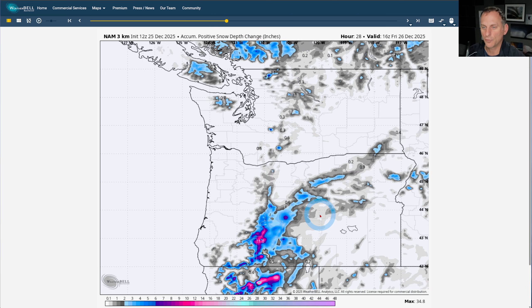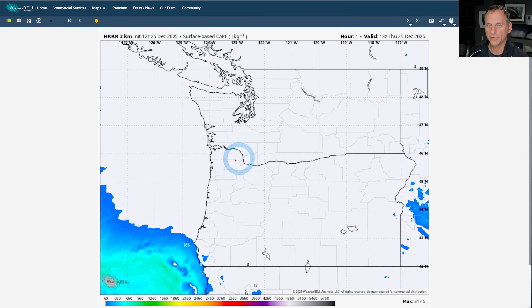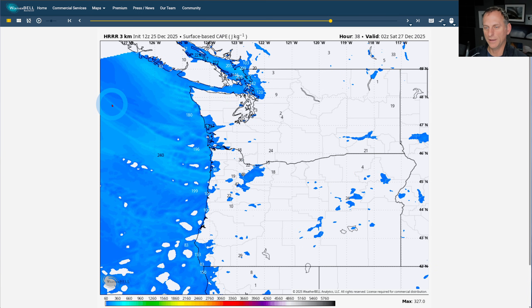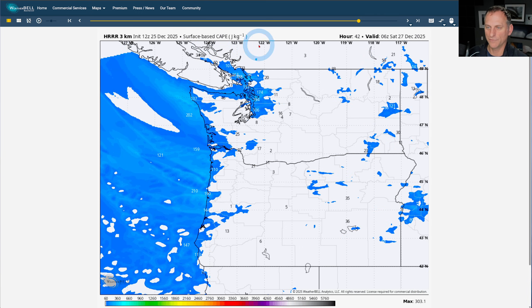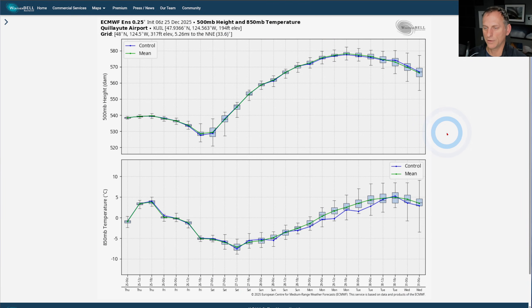Looking at positive snow depth change in the North American model — some better amounts across the Cascades, though it doesn't rule out lower elevations. We'll watch that and go over it again tomorrow morning to fine-tune those details. Also some CAPE coming in with this colder air mass aloft — some convective available potential energy — so we can't completely rule out a lightning strike with some of this convergent zone activity. Chances are probably low, maybe 20% or less. Looking at Quillayute, you can see the colder air arrive, dipping just below that magic negative 6°C at 500 millibars, then quickly rebounding — and there goes our ridge. Pretty high confidence that ridge is coming towards the end of the year.